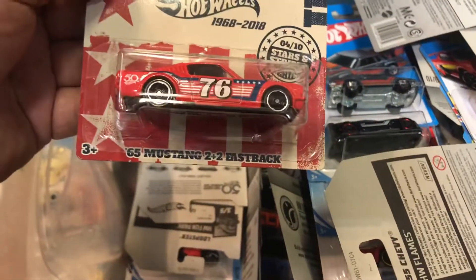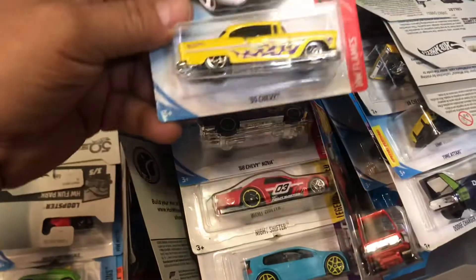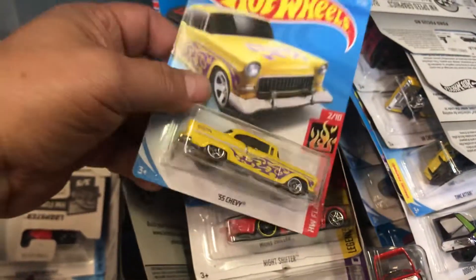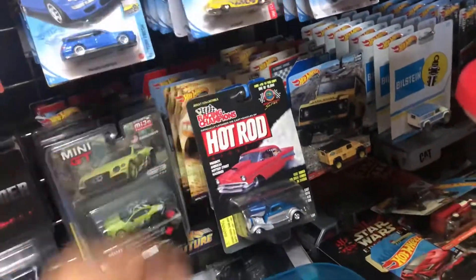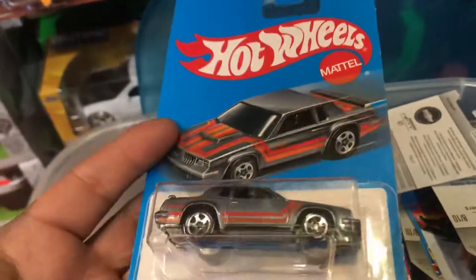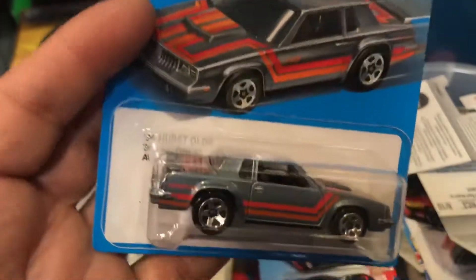Vipers for sale. Oh look at this '65 Mustang 2+2 Fast Pack. And look at this '55 Chevy in yellow — let's just stack them here for people to look at. Oh look at this '84 Hurst — well, I'm keeping that one for myself.